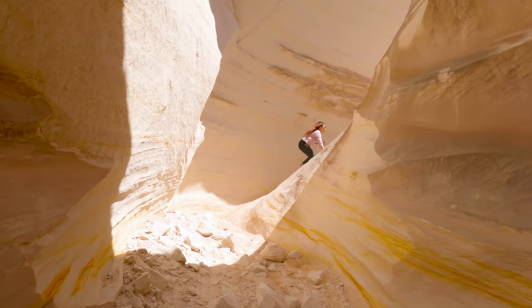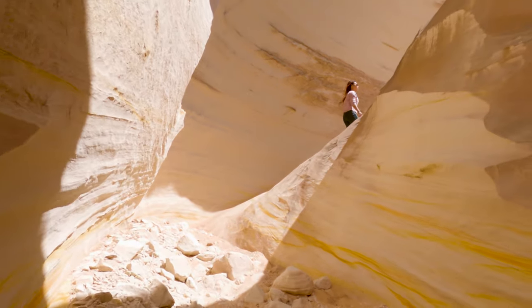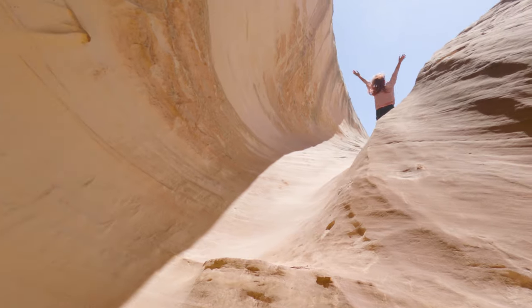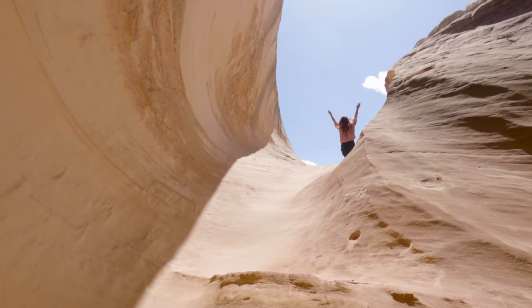One of the only downsides of our beloved sandstone rock formations is that they have a relatively short lifespan — but we're saying short in earth years, not human years. So hopefully what's left of the Nautilus still has a long life ahead of it.